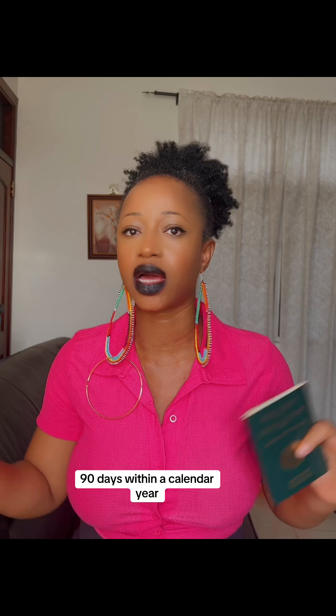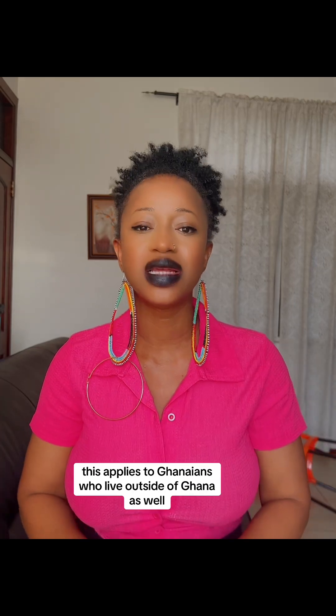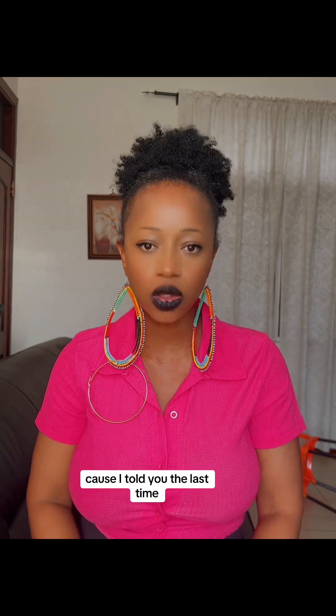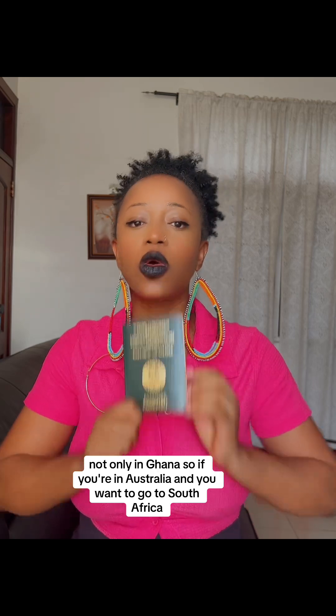90 days within a calendar year and you are good to go. And remember, this applies to Ghanaians who live outside of Ghana as well, because once you are a Ghana passport holder, every right, every privilege, and every power that comes with this passport is for Ghanaians no matter where they are in the world, not only in Ghana.